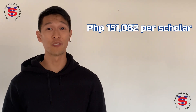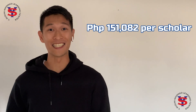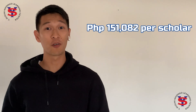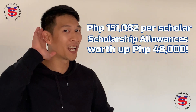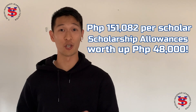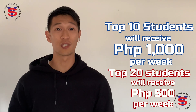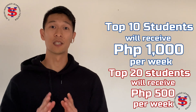The entire program is worth 151,082 pesos per scholar, but don't worry — our program sponsors will be shouldering these costs. What's more is that if you are doing very well, we want to help you focus on your studies and maintain your grades by providing scholarship allowances worth up to 48,000 pesos. YS scholars will receive scholarship allowances. For our 2020 edition, the top 10 students will receive up to 1,000 pesos per week, while the top 20 students will receive 500 pesos per week, handed at the end of every month starting the third month. The scholarship allowance is intended to aid scholars financially for sustenance and stable internet connection.